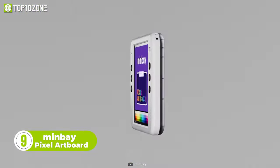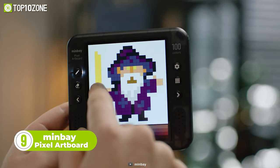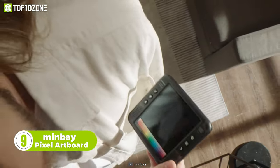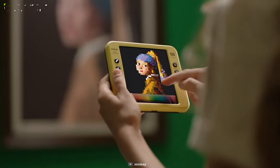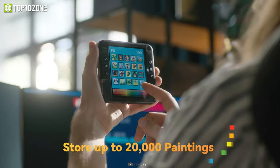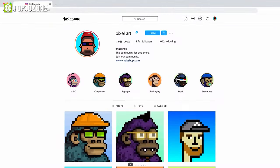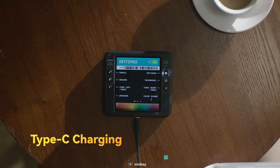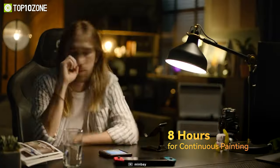Now let's introduce you to the MiniBay Pixel Artboard, a drawing tablet designed for creating art on the go. Thanks to the compact design, it can be carried anywhere you go and fits in the palm of your hand. Now you can draw anything instantly when ideas hit your mind. Its one-finger operation allows you to paint easily with a quick response. Also, you can save up to 20,000 pictures and share your creations online on social platforms. Furthermore, it supports USB Type-C charging, and the built-in battery lasts up to 8 hours for continuous use.